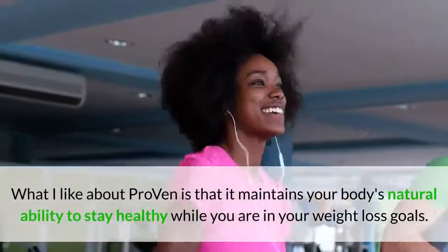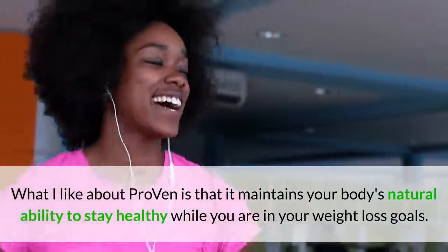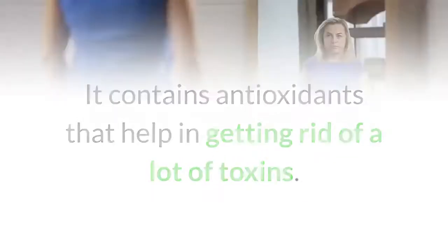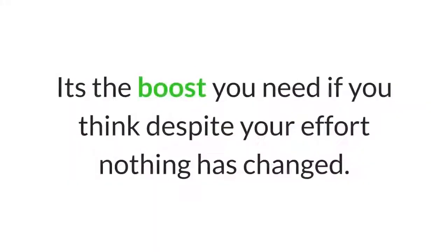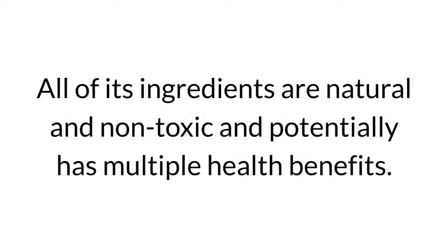What I like about Proven is that it maintains your body's natural ability to stay healthy while you pursue your weight loss goals. It contains antioxidants that help get rid of toxins. Antioxidants are the biggest help if you are stuck at the same weight for a long time — it's the boost you need when despite your effort nothing has changed. All of its ingredients are natural and non-toxic, and it potentially has multiple health benefits.